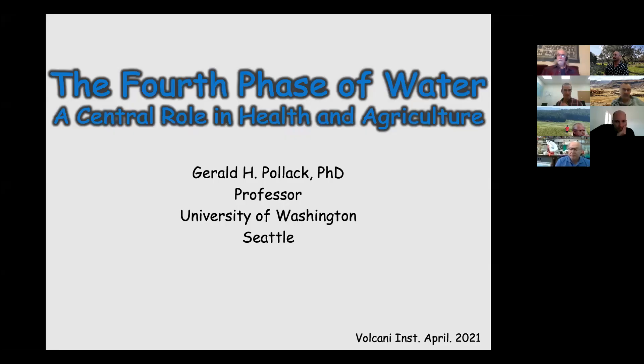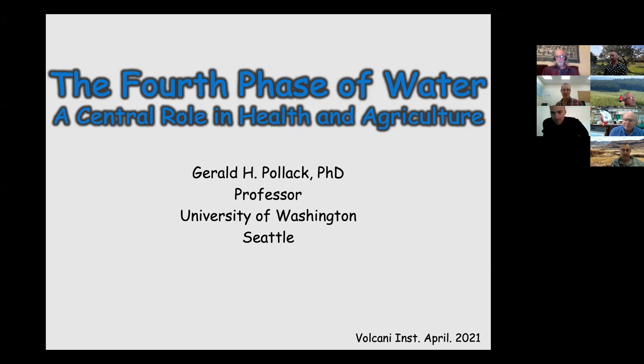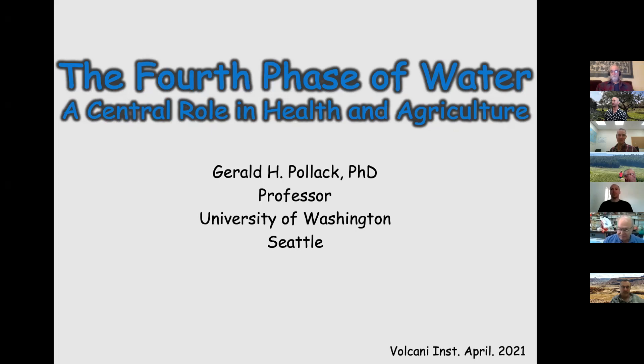We have the honor to have Jerry Pollack with us from the University of Washington. He's been working for the past 15 to 20 years on the fourth phase of water, and he's published a book about it in which the big chunk of his work is summarized. He's going to show us what the fourth phase of water is, and I hope we're all going to have good questions.